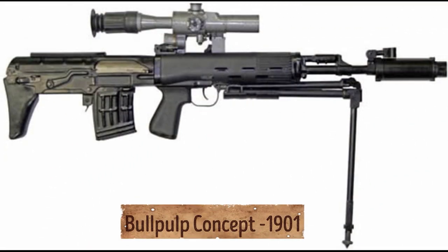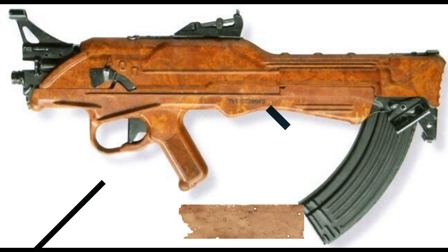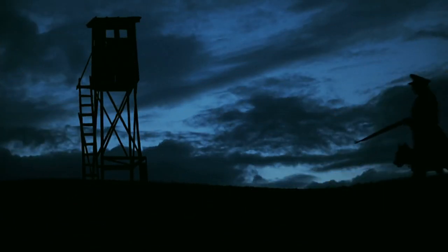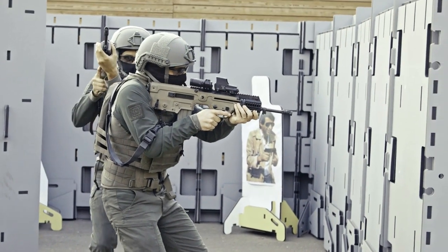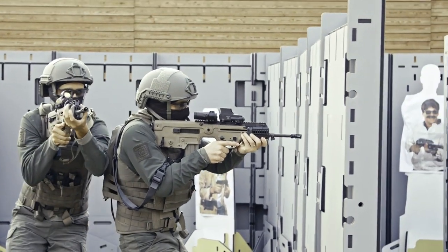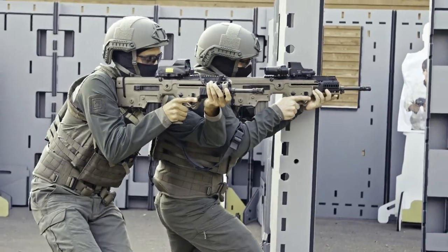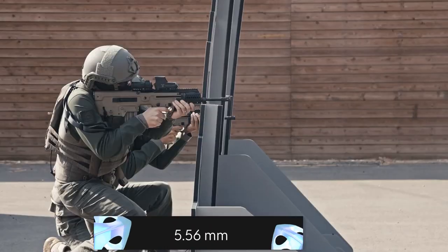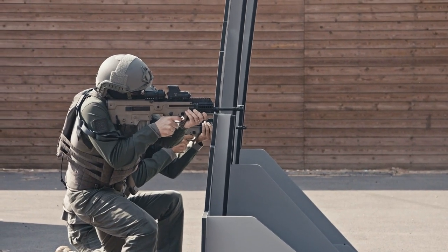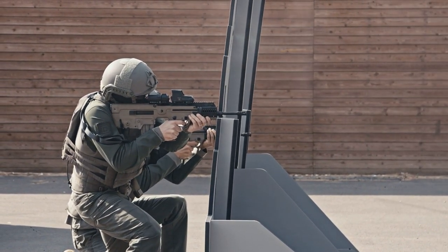The bullpup concept was first tested in 1901 with the British Thorneycroft carbine, but it was not until the Cold War that more successful designs and improvements led to wider adoption. Although the Tawar is primarily a close-quarter battle rifle, it has been recorded to hit steel at about 750 yards — well past the known standard for a 5.56mm bullet. Additionally, the extended range doesn't experience any drop in speed, which in turn increases the accuracy.